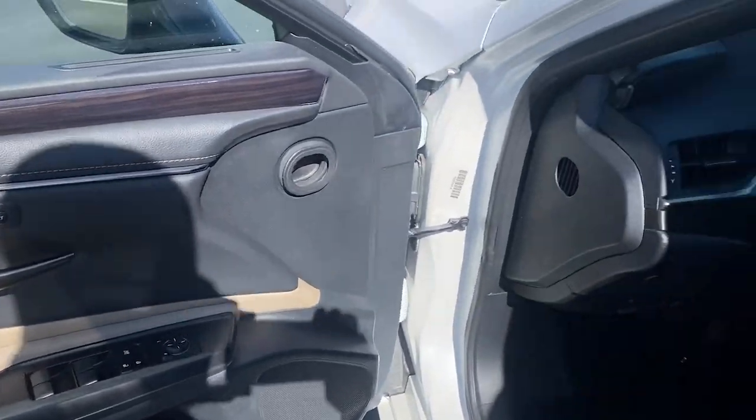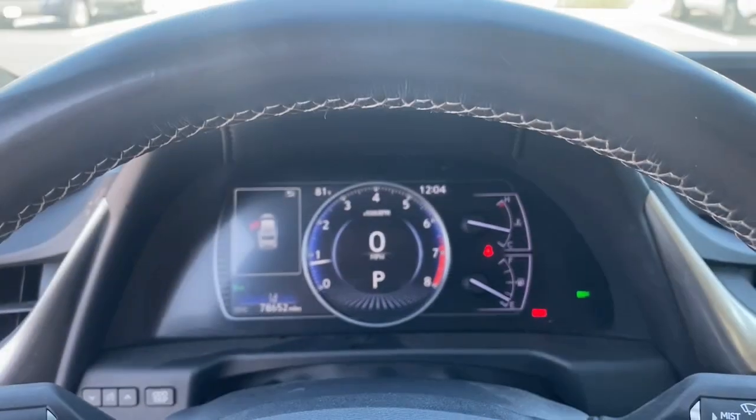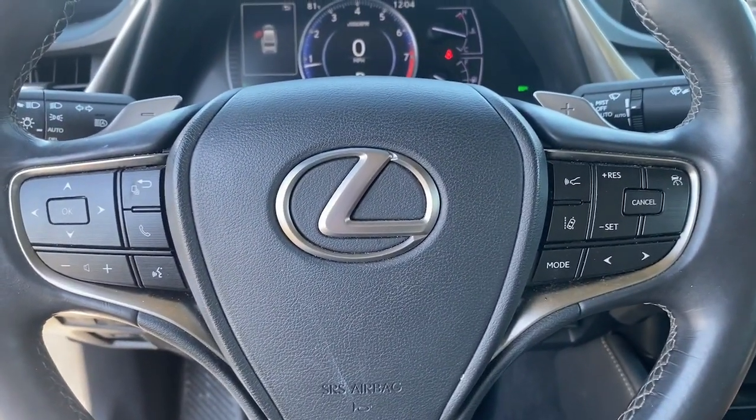Take a moment to check out the 2019 Lexus ES. With less than 80,000 miles on the odometer, this vehicle provides excellent value.